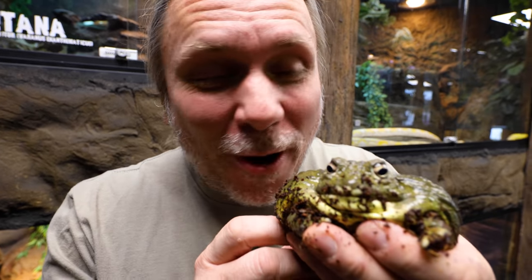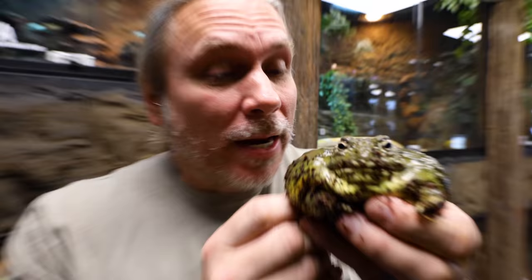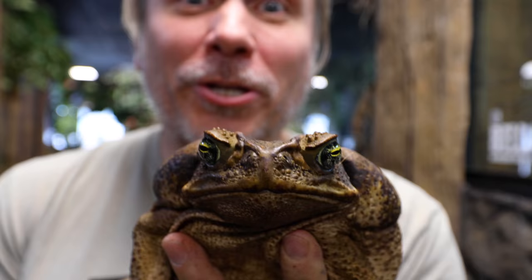I absolutely love frogs. Look at Chunky Monkey here — this is actually a female African bullfrog. That is one cool little animal. And of course we have a lot of frogs and toads here. This is actually Al the Suriname marine toad, or cane toad.